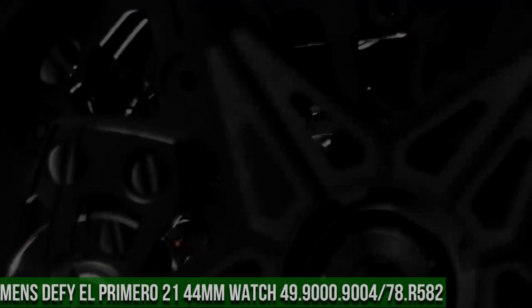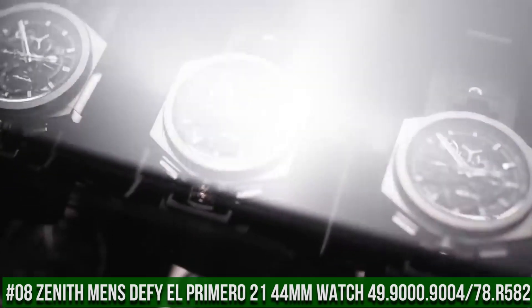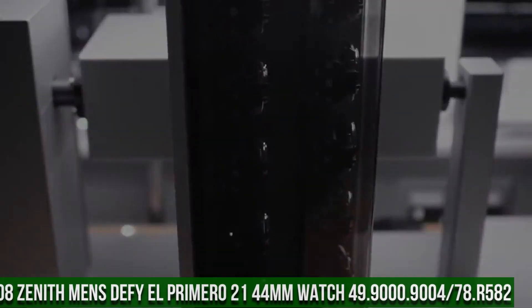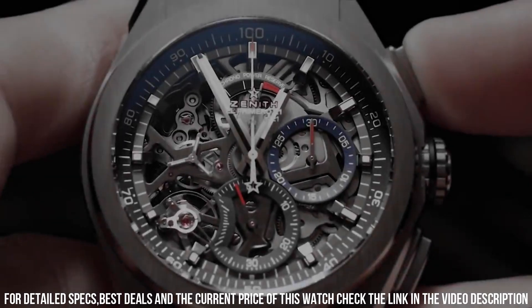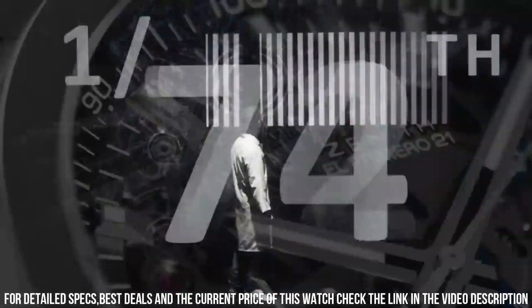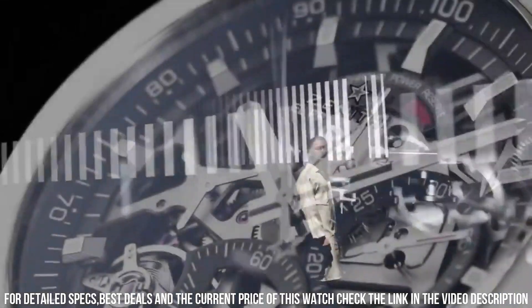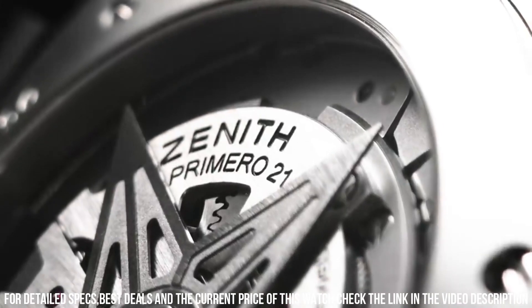Number 8: Zenith Men's DeFi El Primero 21 44mm Titanium Skeleton Watch, reference 49.9.000.9004.78.R582. Excellent timepiece. Item shape: round. Dial window material type: anti-reflective sapphire. Display type: analog. Buckle clasp. Case material: ceramic. Case diameter: 44 mm.